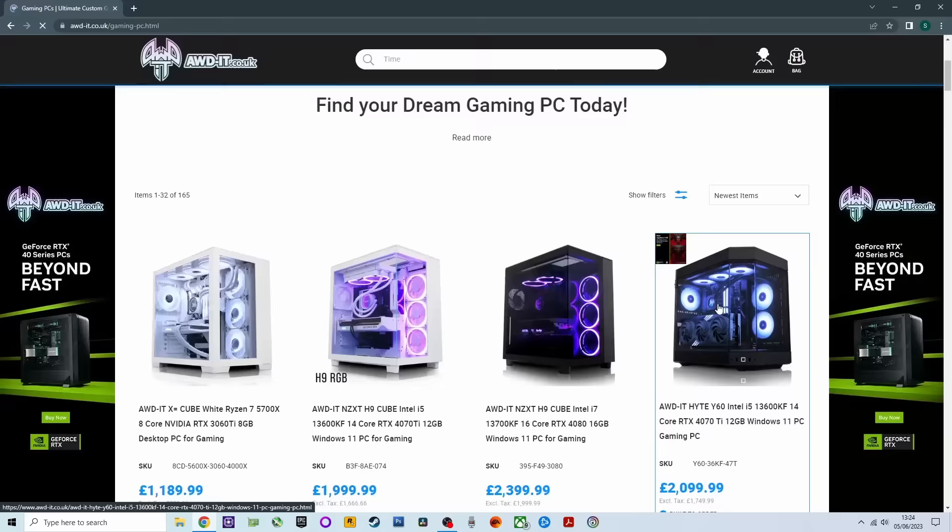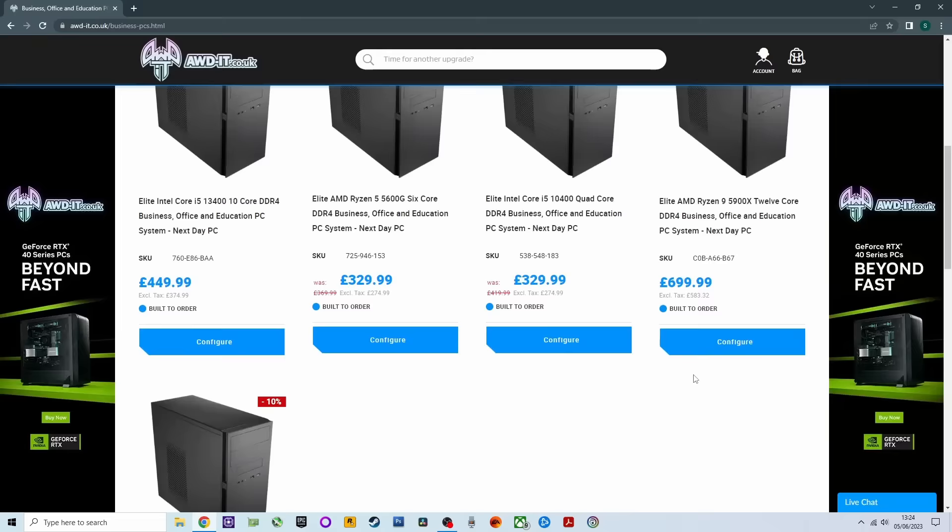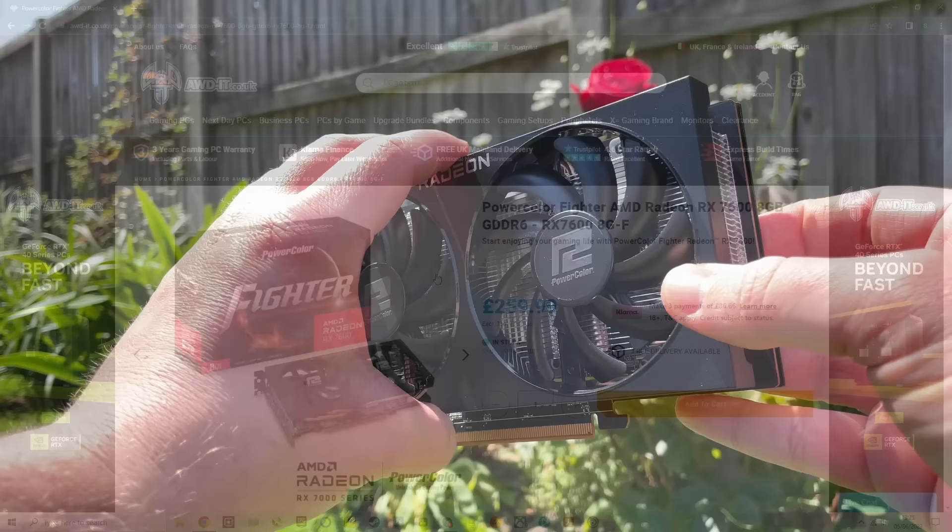If you're looking for pre-built PCs, individual components, monitors or peripherals then I'd definitely recommend checking them out. I'll leave a link to this specific card on their website below. Let's talk about the specs before jumping into the first of our 30 game 1080p benchmarks.